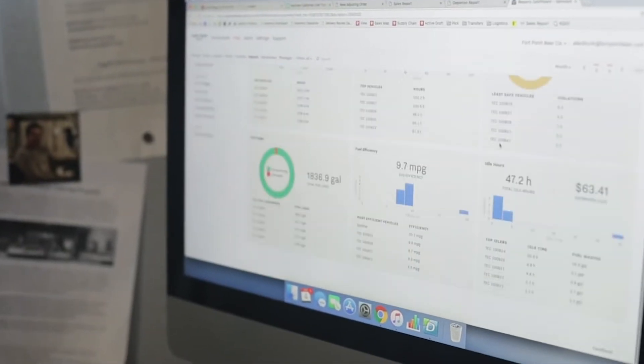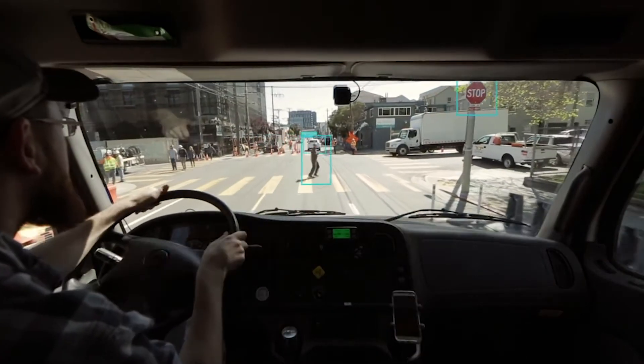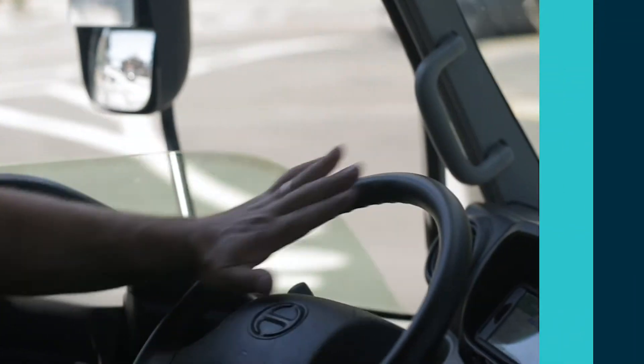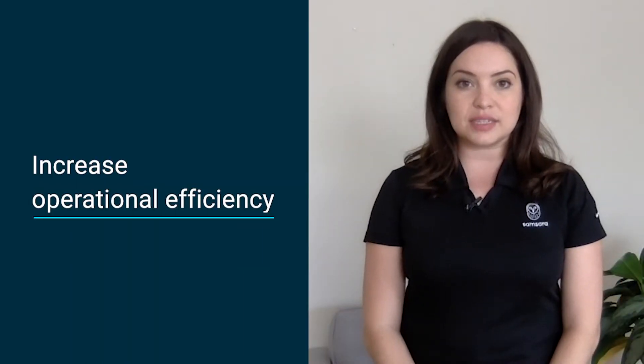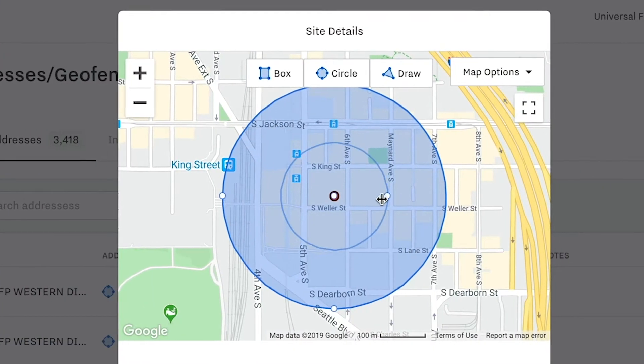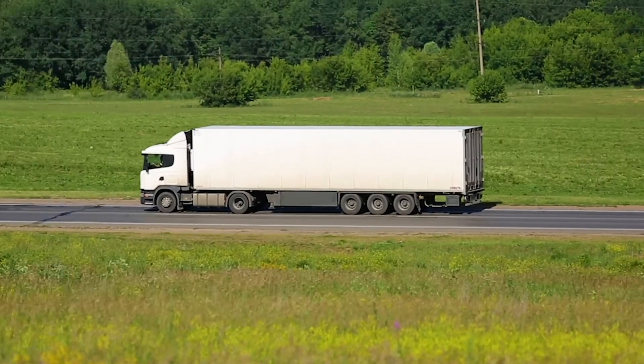By collecting, transmitting, and synthesizing data, telematic solutions give fleet managers access to real-time information about what's happening to their fleet out on the road. These solutions help capture important information about your operations, driver behavior and safety, and vehicle health. Telematic solutions allow businesses to increase operational efficiency by radically improving their visibility into their operations with real-time data and uncovering new ways to save money and time.